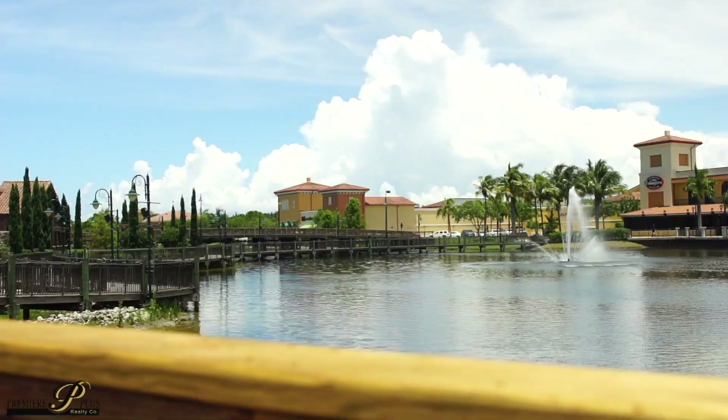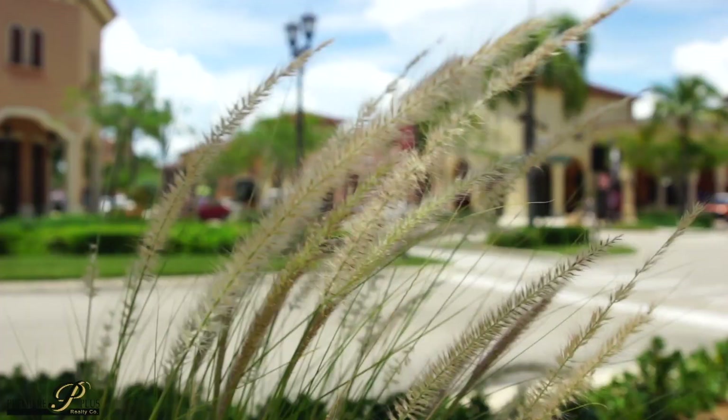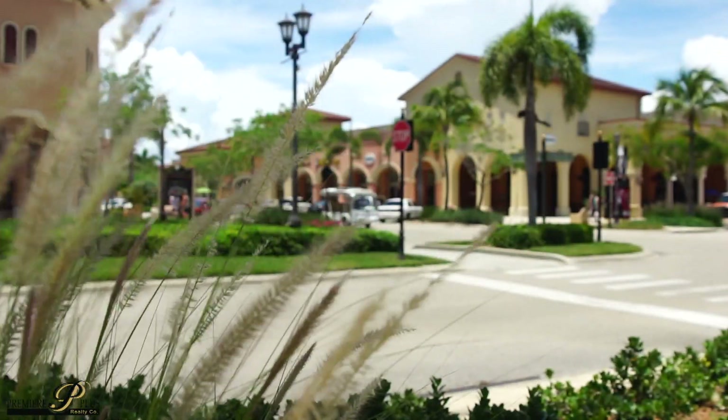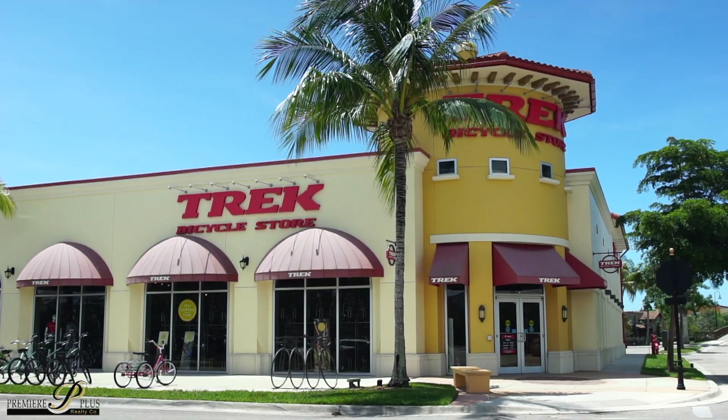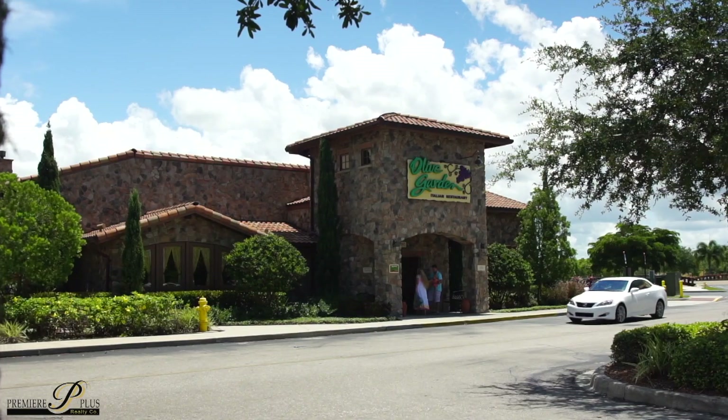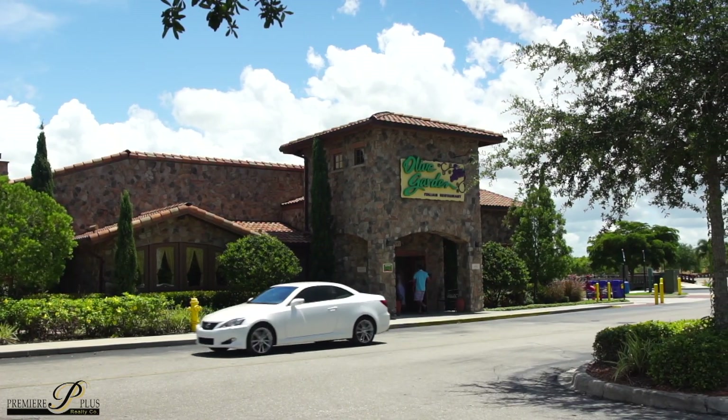Coconut Point Mall features an outdoor shopping plaza with many restaurants and anchor stores like Barnes & Noble, Trek Bicycle Store, Olive Garden, Starbucks, and many other both locally owned and international franchises.